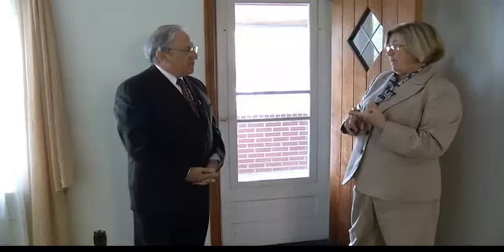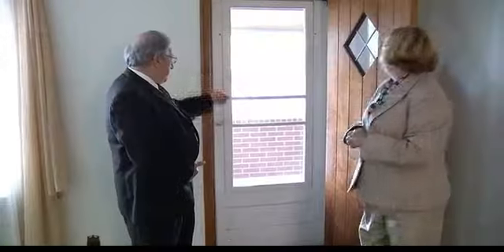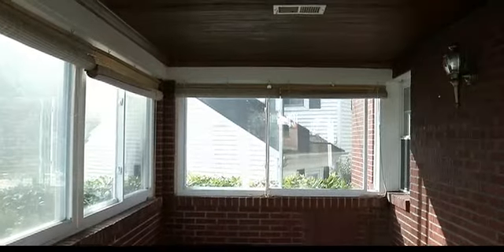This is a solid brick cape with four bedrooms and two bathrooms. I noticed coming in that we've got a beautifully enclosed porch. That could easily become a year-round room if somebody wanted it, because it's got great windows on it and all.